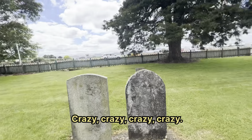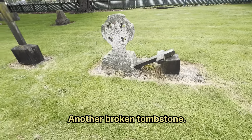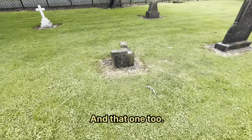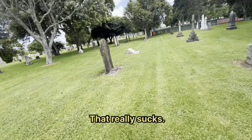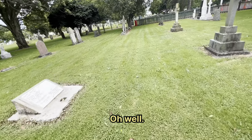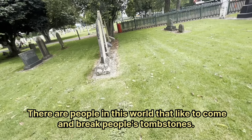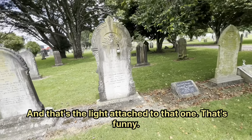I thought that was a Tesla for a minute — that car. Another broken tombstone — oh my word, who keeps breaking them? And that one too — oh man, that really sucks. There are people in this world that like to come and break people's tombstones. What a shame. And there's a light attached to that one — that's funny.